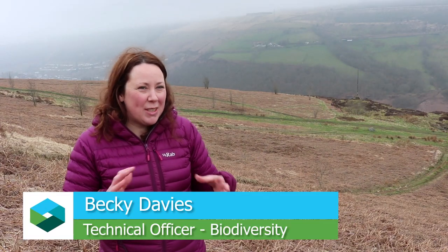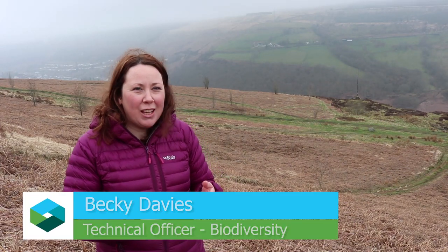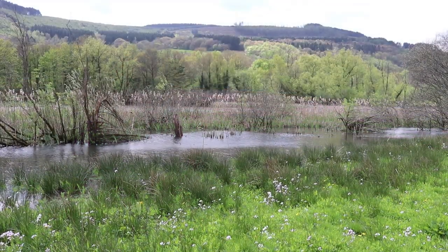This is frith habitat and it's a mosaic of habitats. You have bracken, you have marshy grassland and flushes, you have scrub habitats, you also have heathland habitats. And it sits between the lowlands and the uplands — it's that marginal band of habitat which runs the length of the valleys.